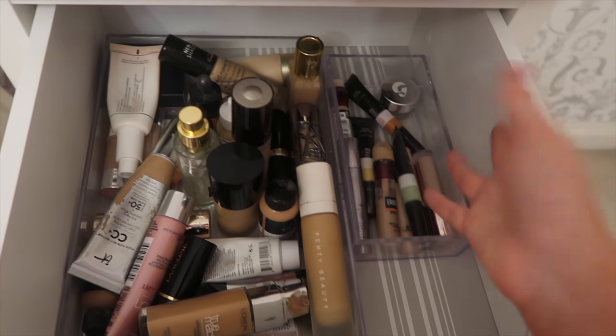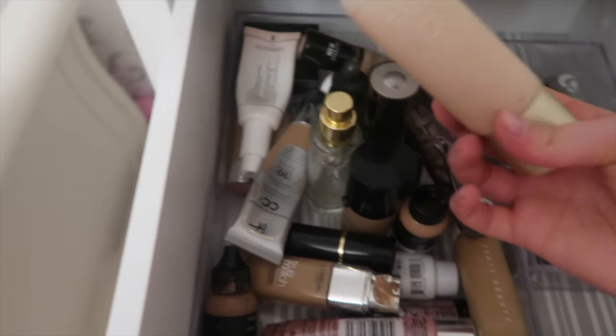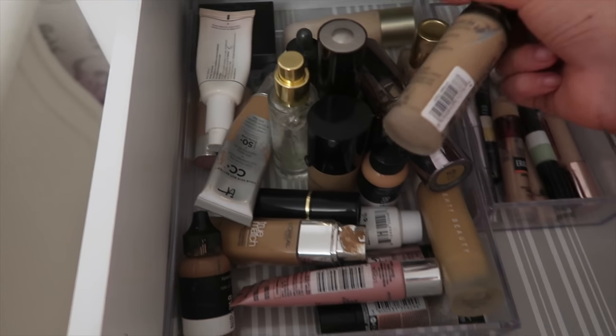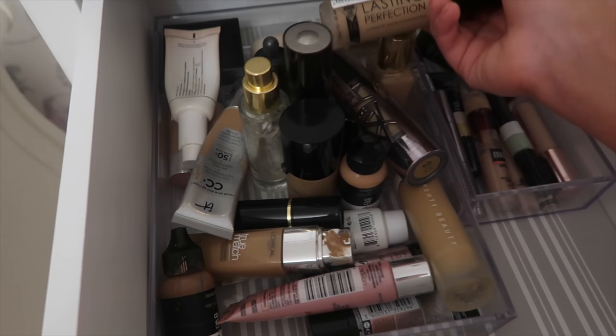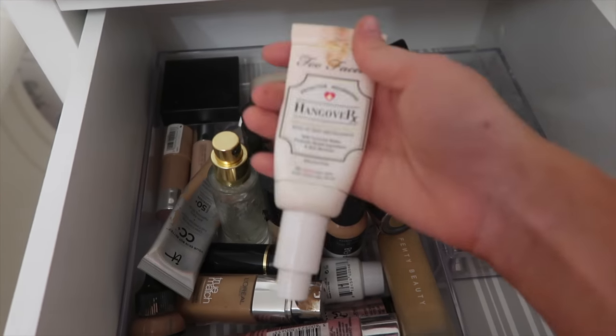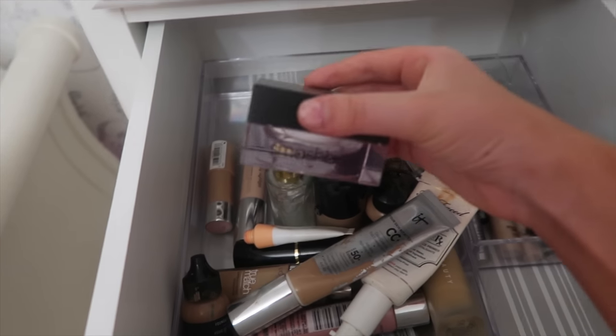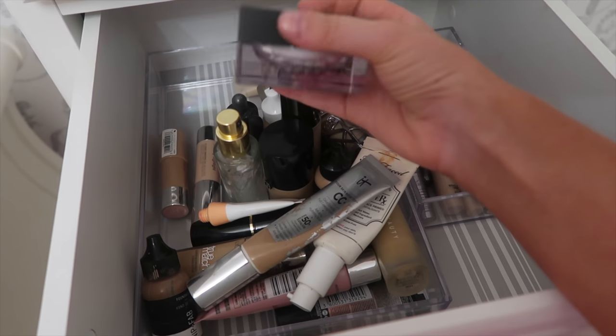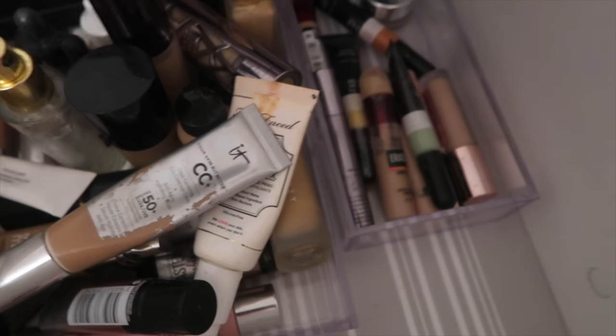Next drawer I've got some foundations, primers, and liquid highlighters, and concealers. I have this Eve Lom BB cream, the Collection Last Imperfection foundation, this Too Faced primer which smells amazing — like coconut — and this Smashbox primer which Grace actually got me for Christmas, it's really nice and really illuminating.